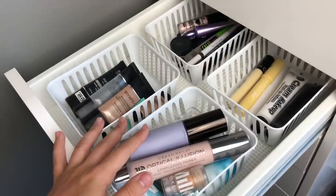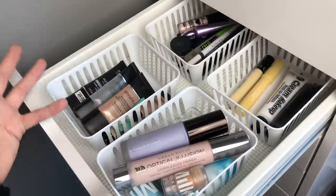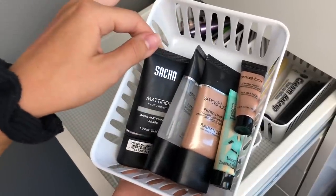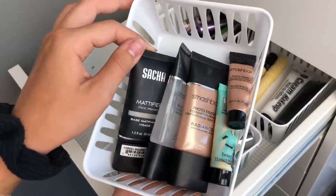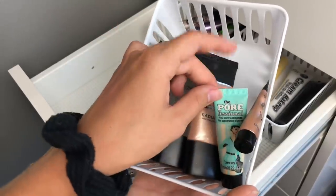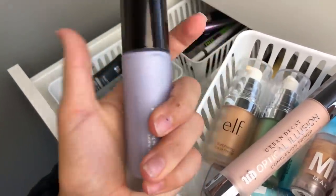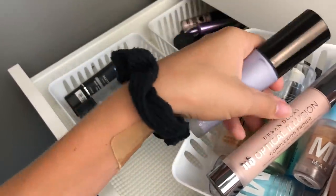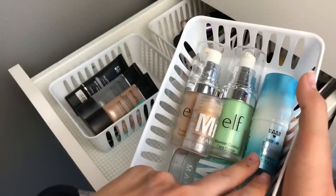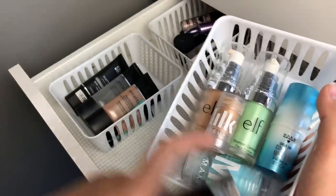I kind of have an obsession with primers. In one section I have the Satya Mattifier Face Primer — not my favorite but not terrible — three Smashbox ones (the regular and the Radiance, in mini and full size), and the Benefit Professional, which I love. In the other section I have the Becca First Light Priming Filter — probably my favorite primer, it is so good — the Urban Decay Optical Illusion Complexion Primer, two e.l.f. ones (Illuminating and Blemish Control), the Hard Candy Coconut Water Primer Stick, the Milk Makeup Blur Stick, which I absolutely love, and the Milk Makeup Cooling Stick.